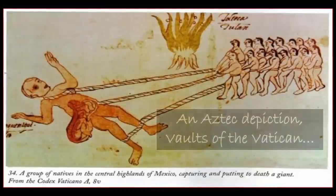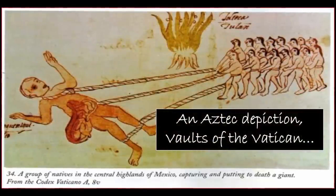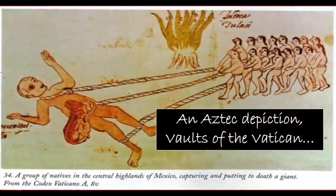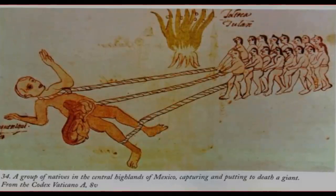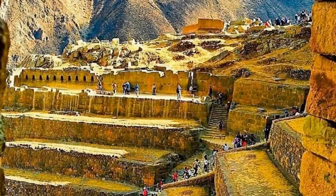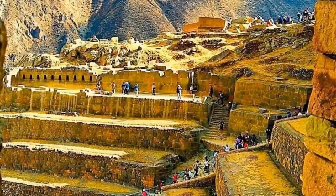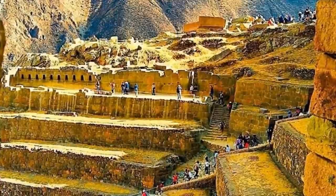However, as mentioned many times on our channel, how could a civilization create such astonishing architecture at such an early time within known history? Furthermore, how did they create some of these sites? What purpose could they have served? Some of the ruins found in Peru, and in particular Ollantaytambo, you cannot help but wonder if the giant stairs carved into the hillside were intended for human use. Then why create them to such enormous scales?